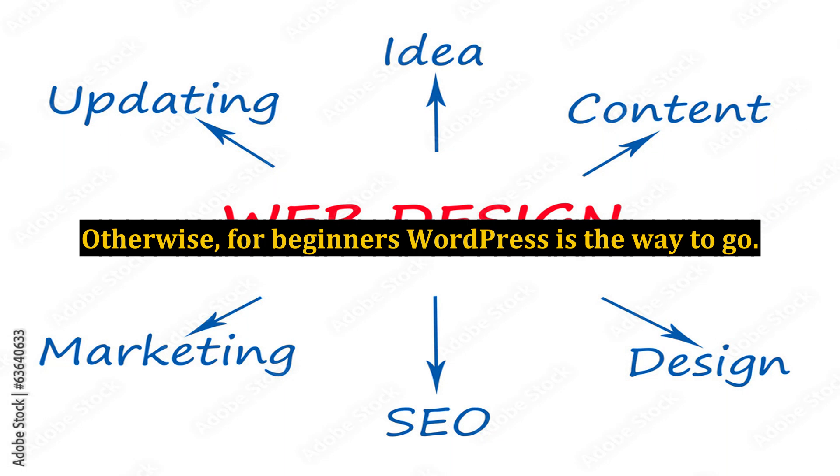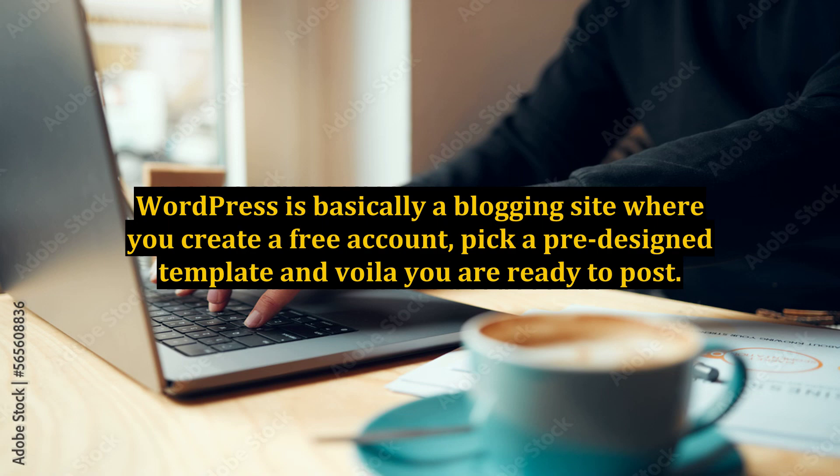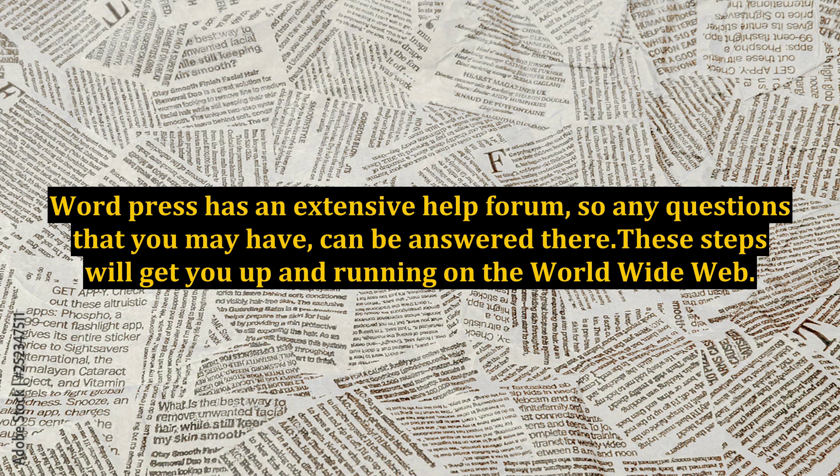For beginners, WordPress is the way to go. WordPress is basically a blogging site where you create a free account, pick a pre-designed template, and voila — you are ready to post. WordPress has an extensive help forum, so any questions that you may have can be answered there.